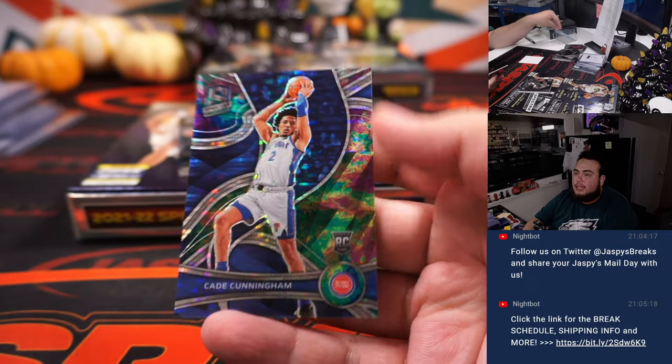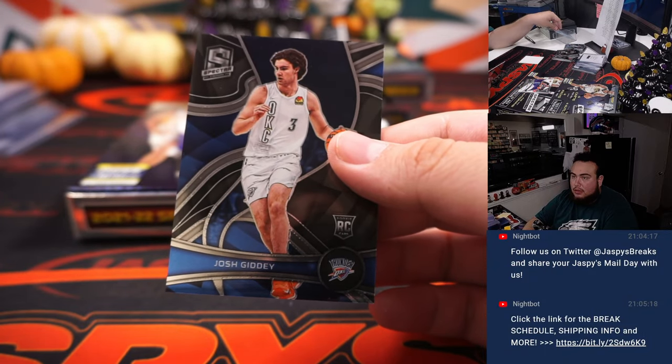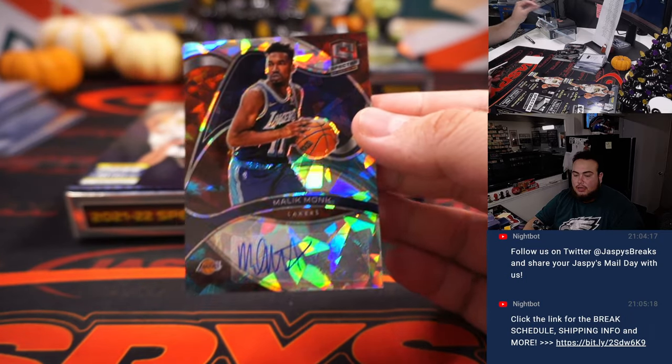Nice Cade coming in — numbered to 99. Holy Gidey! And Malik Monk, 1-of-49, Lakers.